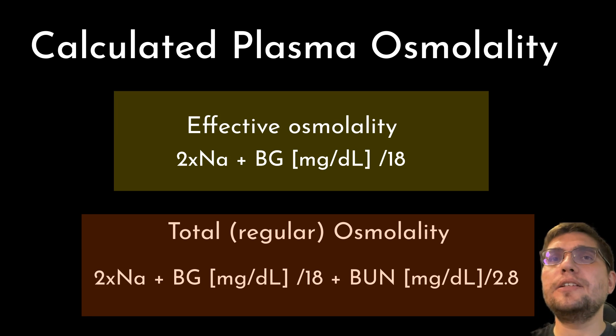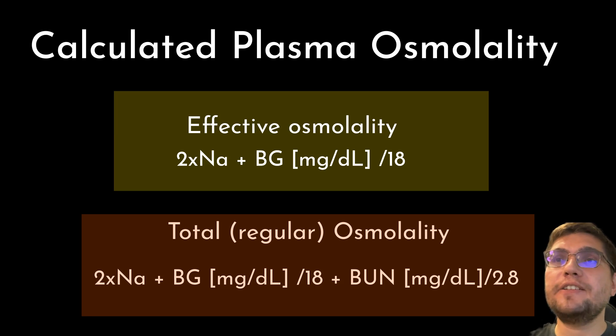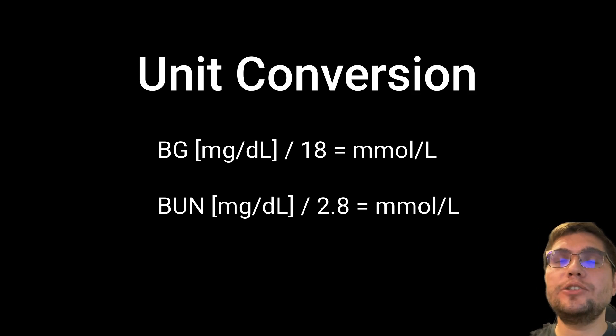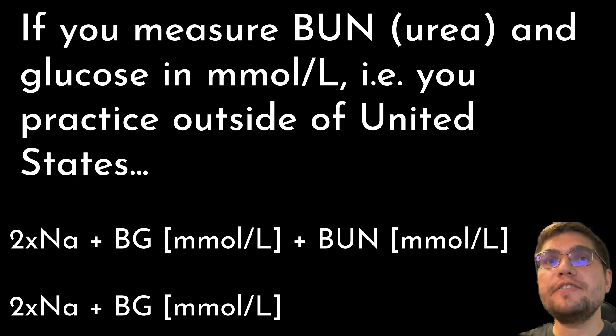Regular calculated osmolality is the total concentration of all solute particles, including urea, in a solution, estimated using the formula: 2 × sodium + glucose (mg/dL) ÷ 18 + BUN (mg/dL) ÷ 2.8. Effective osmolality can be approximated by: 2 × sodium + glucose ÷ 18. The division of glucose and BUN by 18 and 2.8 respectively converts mg/dL to mmol/L. If mmol/L are used to measure these values in the first place, this conversion can be skipped.